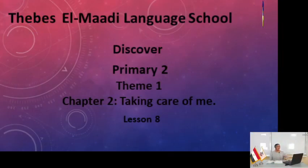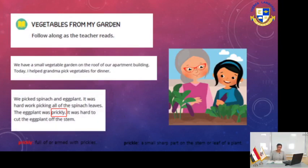Hello everyone, let's start with Lesson 8. Vegetables from my garden. Please follow along while I'm reading. We have a small vegetable garden on the roof of our apartment building. Today I helped my grandma pick vegetables for dinner.